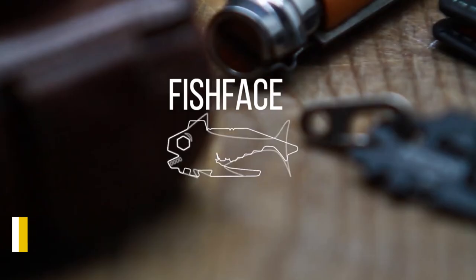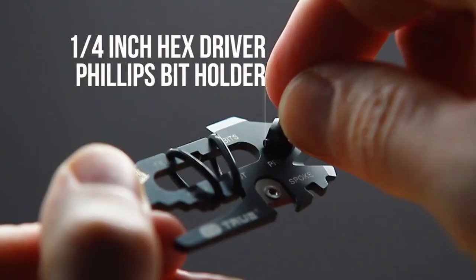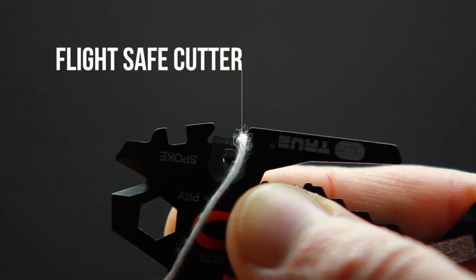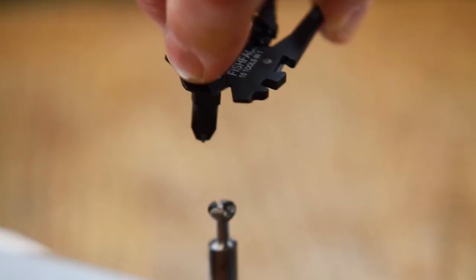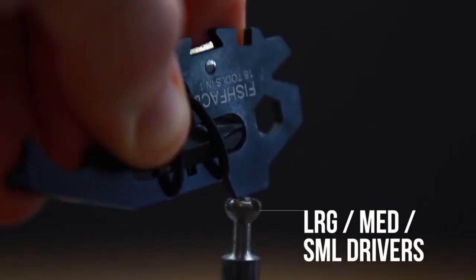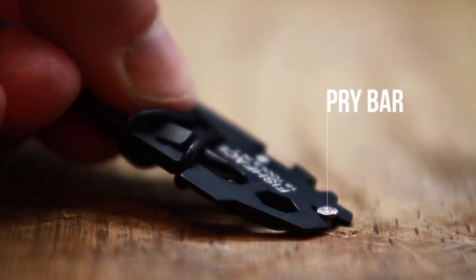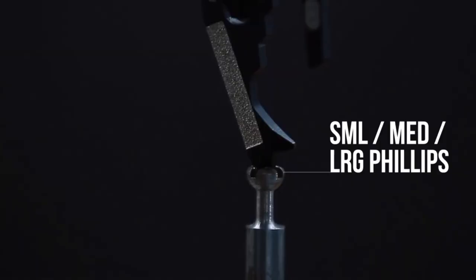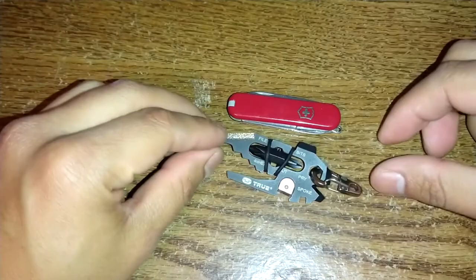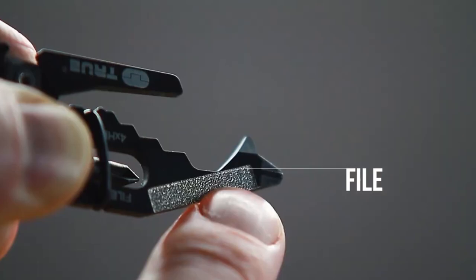Number 10: True Utility Fish Face EDC. The True Utility Fish Face EDC is the best way to carry out your essentials. It can fit in your pocket, but it is big enough to contain 18 tools. Constructed from sturdy materials, you can rely on it to last for years. The hex drive and blade of the wrenches are ideal for particular jobs, while the Phillips and flat screwdrivers are simple to use. It comes equipped with a bike spanner, document holder, nail cleaner, and cutter, among other things.